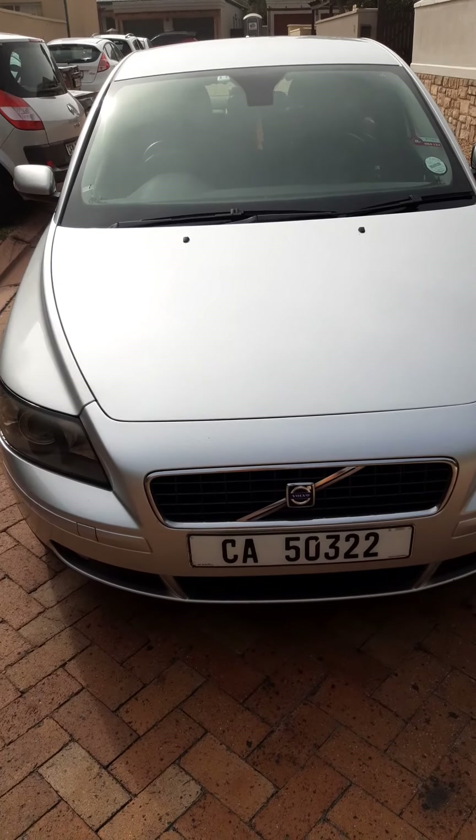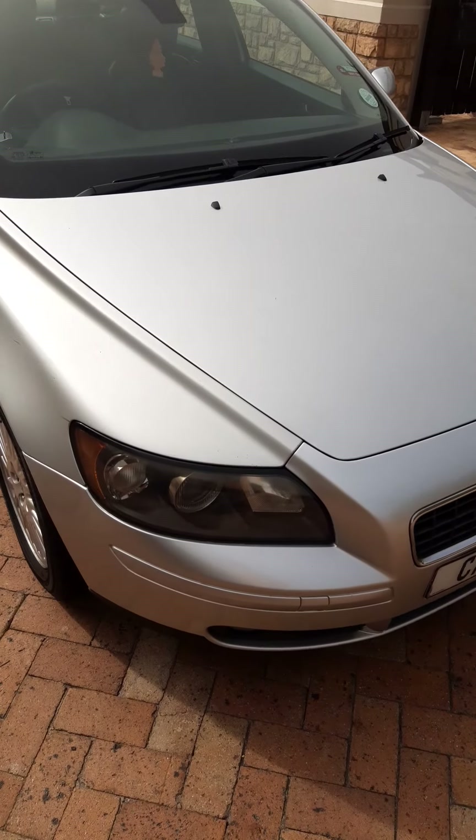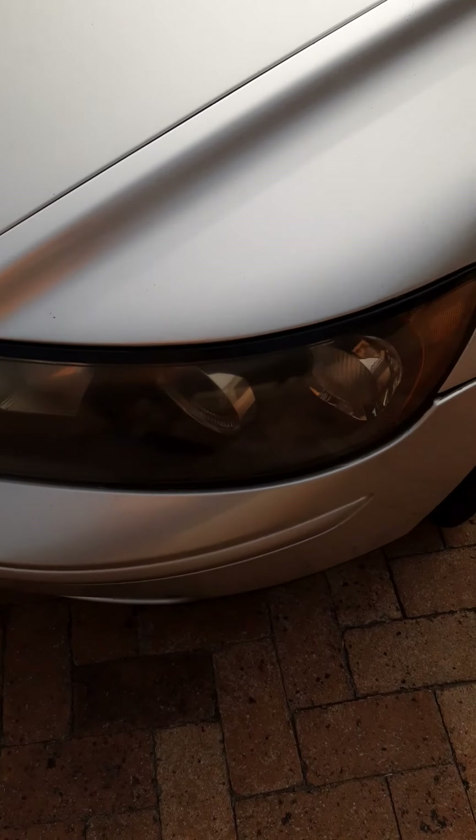This is a Volvo S40 2006 model — very clean car. Just minor, barely noticeable scratches. No dents in the car. Let me show you slowly across the body — very clean.